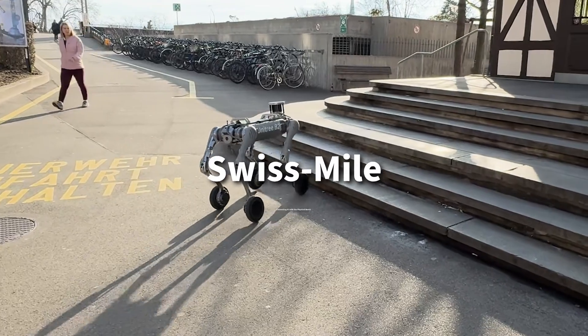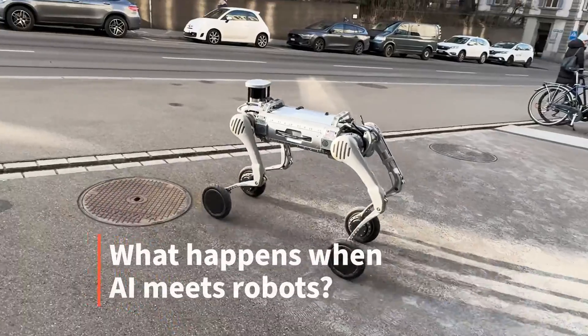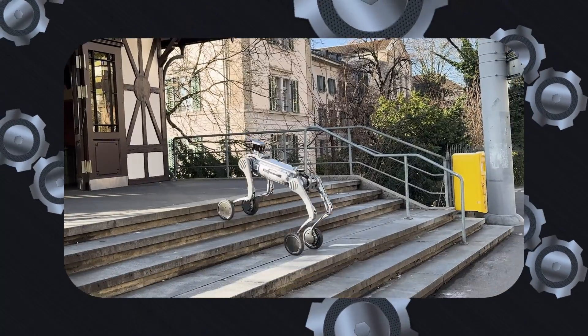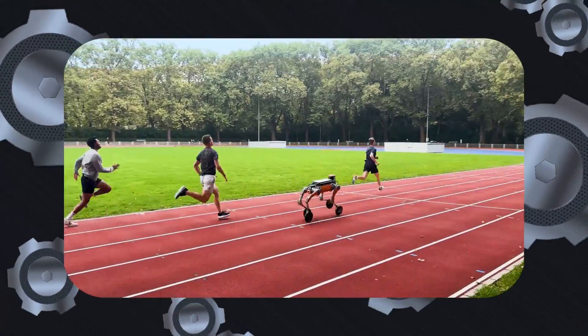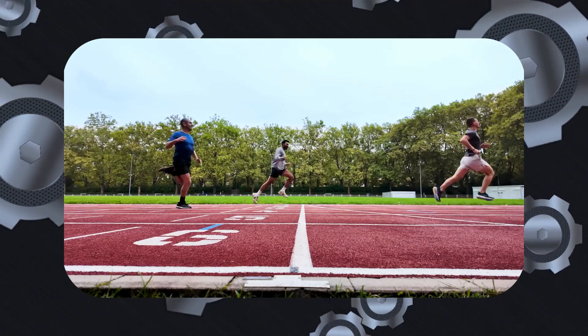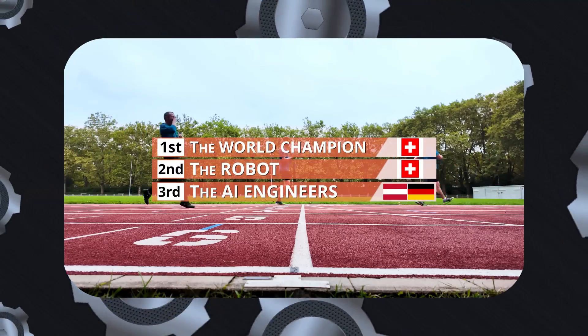In this video, we'll explore the features of Swiss Mile's robot as unveiled in 2023. First, let's talk about mobility. The Swiss Mile robot boasts speeds of up to 6 meters per second, equivalent to 22 kilometers per hour, or about 14 miles per hour. This impressive speed ensures that the robot can cover large areas quickly, making it ideal for dynamic environments.